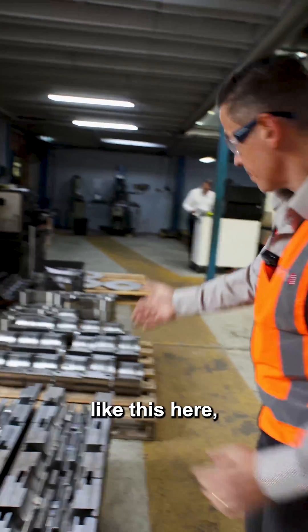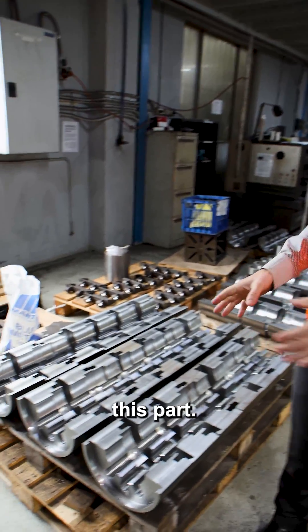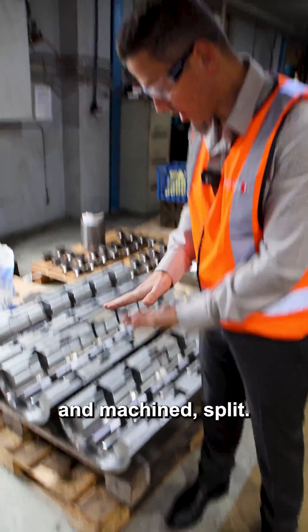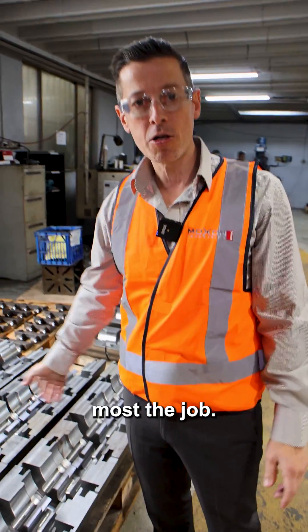You look at a job like this here — from memory, there's about 120 hours of work that's been put into this part. This part started life as a large billet, split into two, that's been welded, machined, split. One simple mistake, one thing that's slightly out of tolerance, could effectively scrap most of the job.